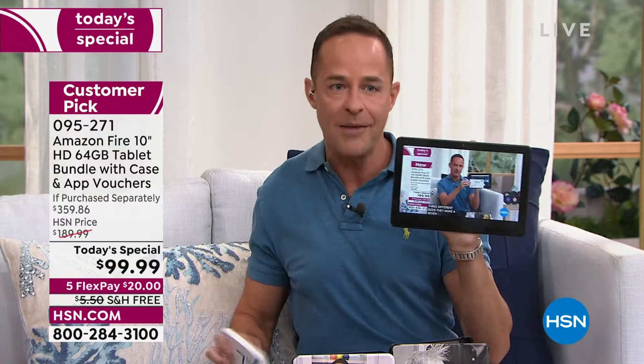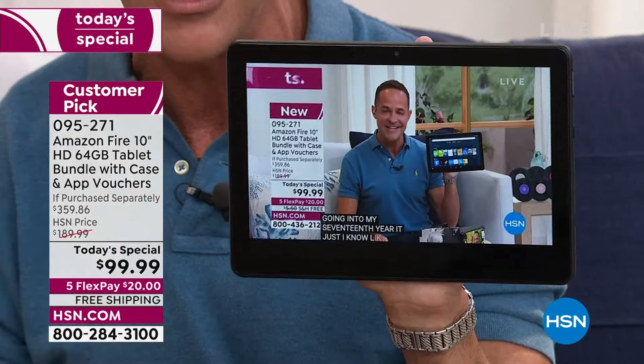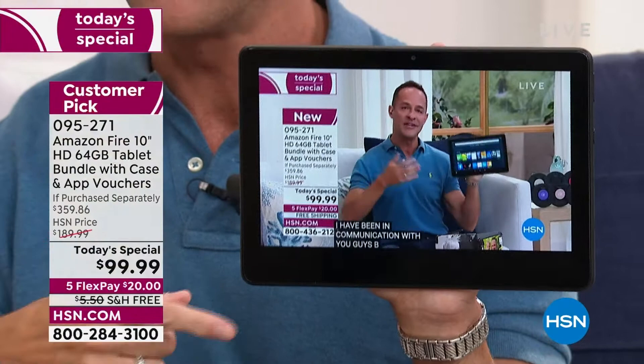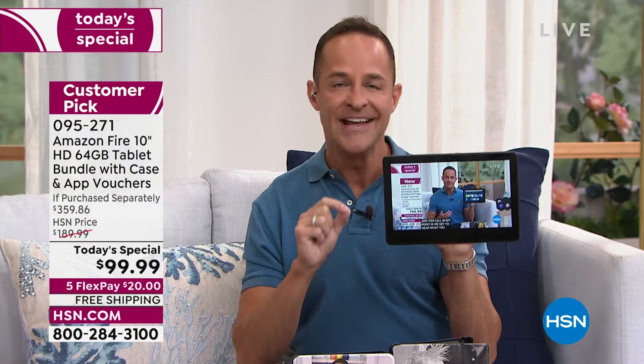Just to show you how big — it's hard to judge relative size on TV — this is a seven-inch screen, and Amazon makes a seven, eight, and ten-inch size. This is the biggest size, about two and a half times the size of the seven-inch tablet. It's the Fire tablet — we call it the sweetheart tablet. The video quality is outstanding — it is 1080p, full 1080p high definition. For the first time ever as a today's special, we are doing the 10-inch, the largest screen size they make, in the Fire tablet with the largest memory. You can't buy a larger memory than the 64-gigabyte tablet.